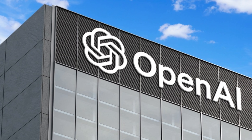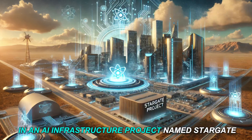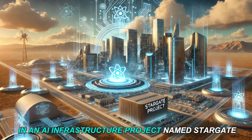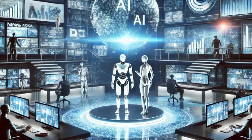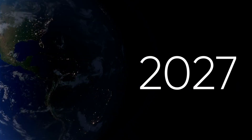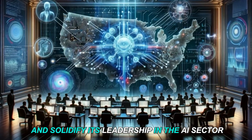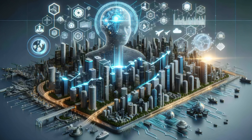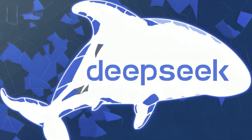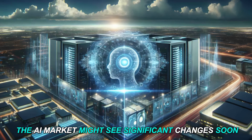OpenAI is planning for the long haul by investing a huge $500 billion in an AI infrastructure project named Stargate. This indicates they are gearing up for a prolonged AI competition that could last for years. The Stargate project aims to boost OpenAI's computing power, enhance the efficiency of its models, and solidify its leadership in the AI sector. But with DeepSeek quickly making advances, the AI market might see significant changes soon.